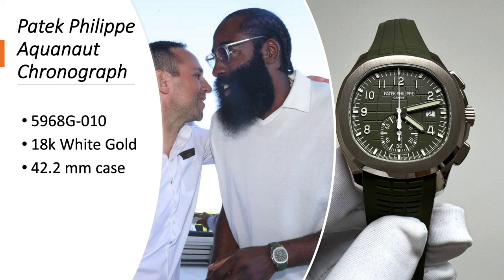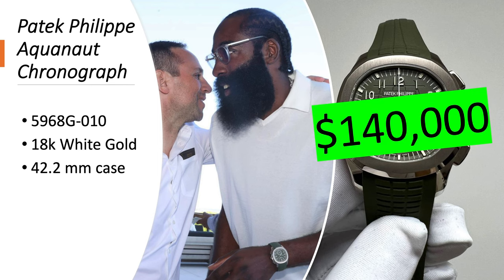Next, the Patek Philippe Aquanaut Chronograph 5968G-010 in 18-carat white gold. This one has a 42.2 millimeter case — when you get it in chronograph, it's bigger than the non-chronograph version, and it's much bigger than the Nautilus. It's worth about $140,000.